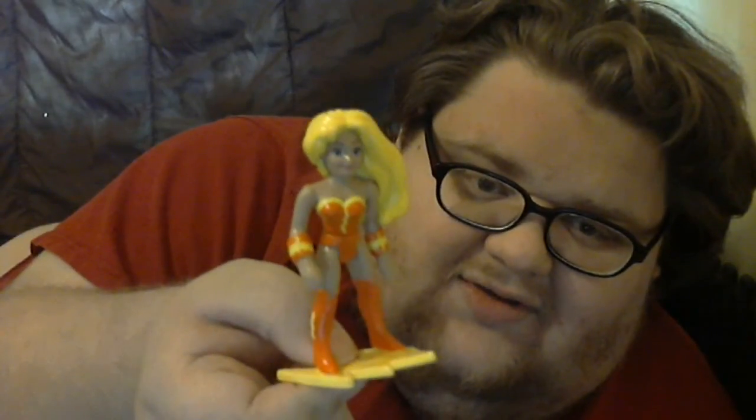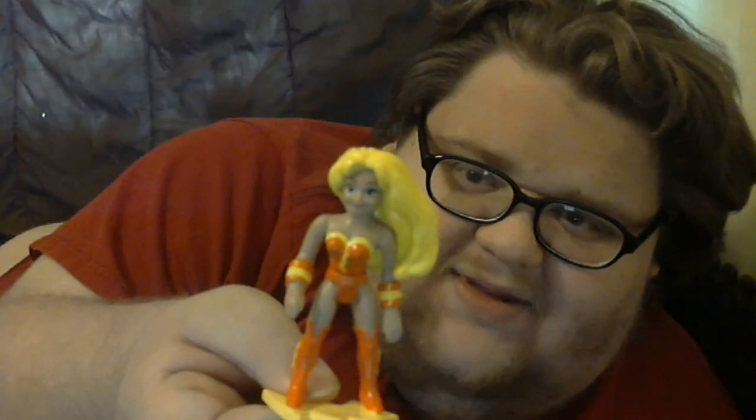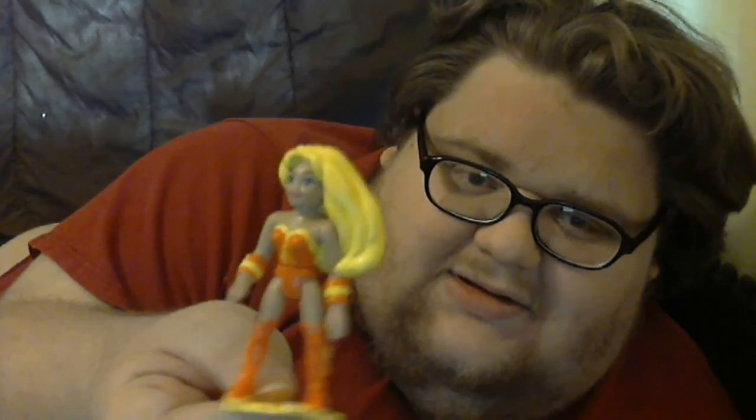Next up was Thunder Girl. She could fly like thunder or something. Again, it's been a really long time.